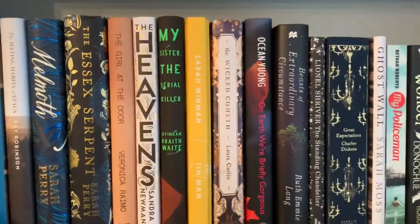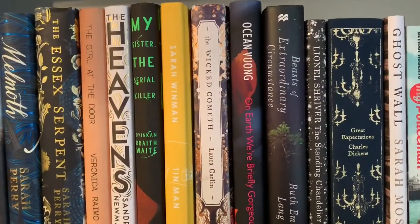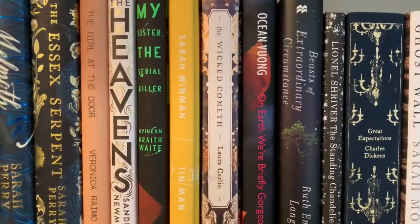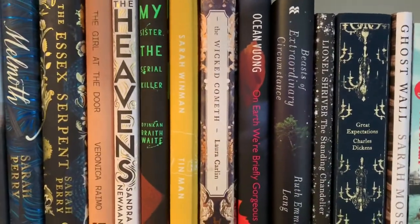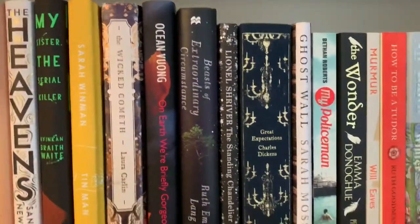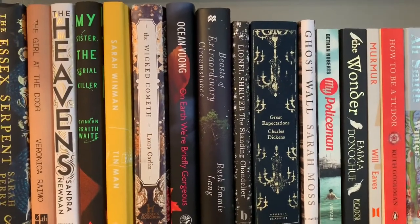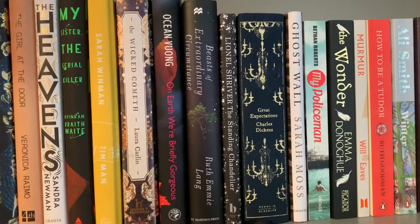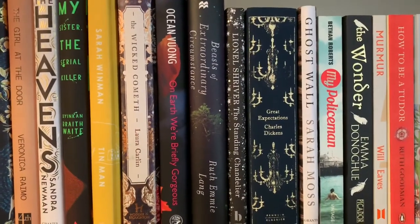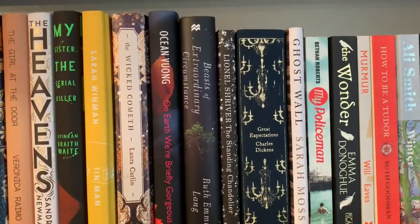The Wicked Cometh by Laura Carlin — I know that my sister's girlfriend really enjoyed this, and I loved it too. This is sort of historical fiction set in the Victorian period, really enjoyed that. And then Beasts of Extraordinary Circumstance — that sort of caught me off guard, really. I really enjoyed it. It's sort of magical realism. There's not too much I can say about that without ruining the plot, but I was really surprised and I really liked it.